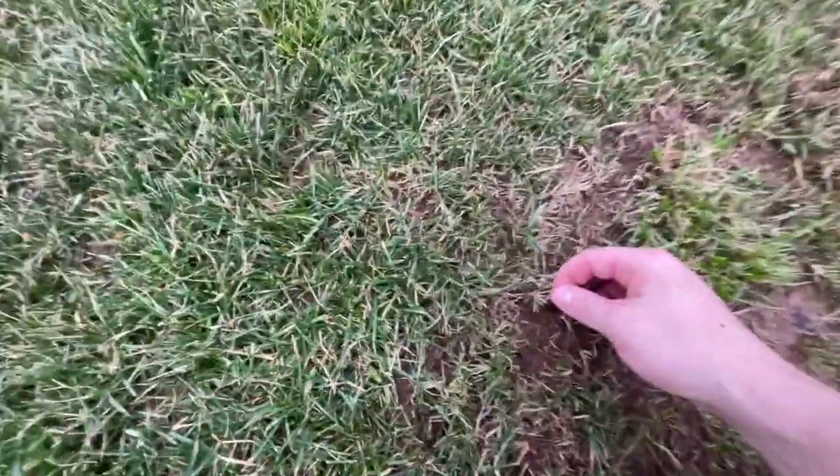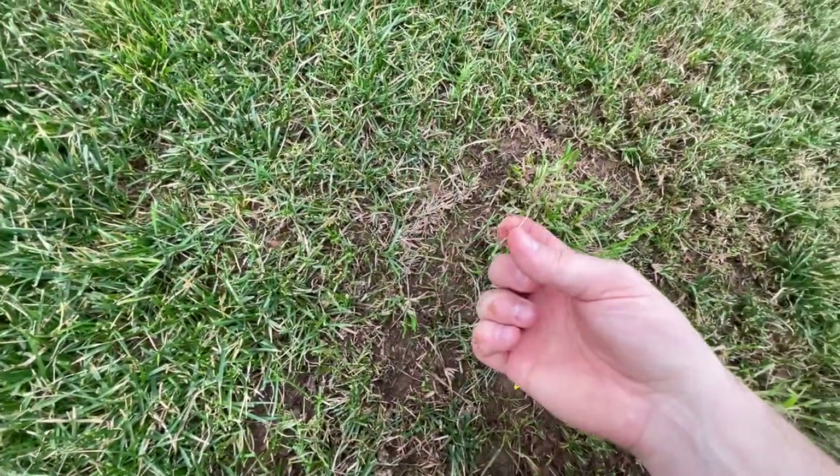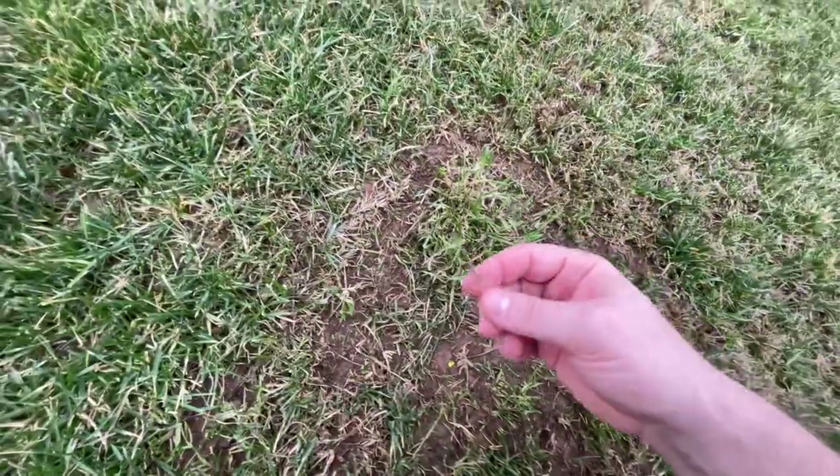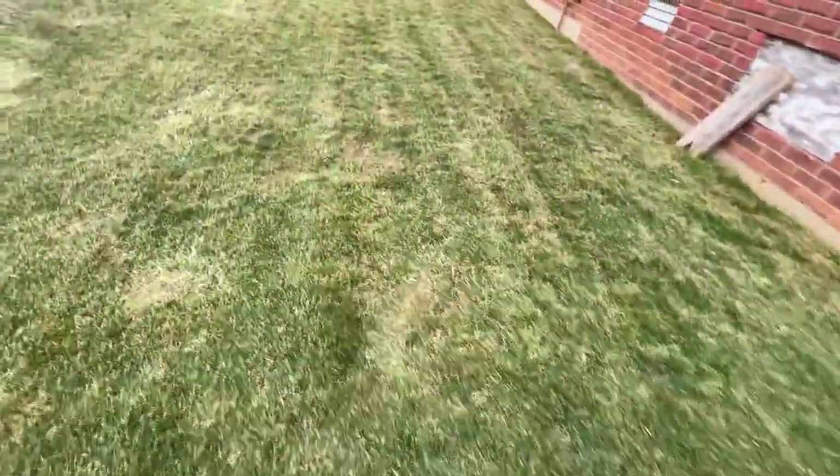In most of the places that were bare, there was bermuda doing its thing. I really think it is quite the alpha grass — it keeps other grass from growing. Even just a little bit of it holds them at bay.